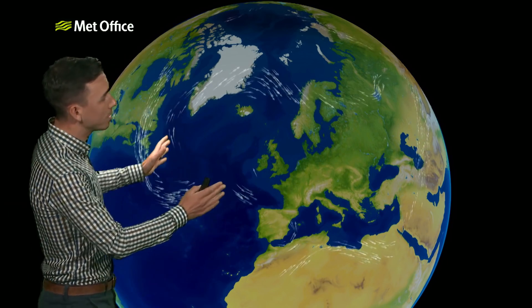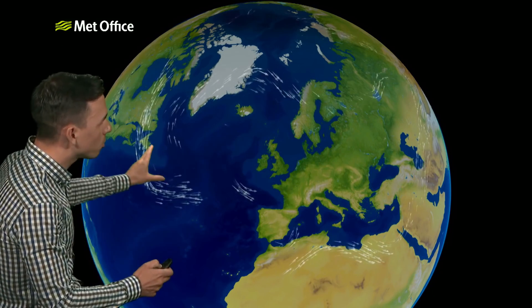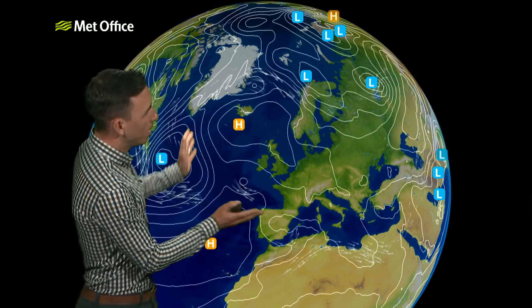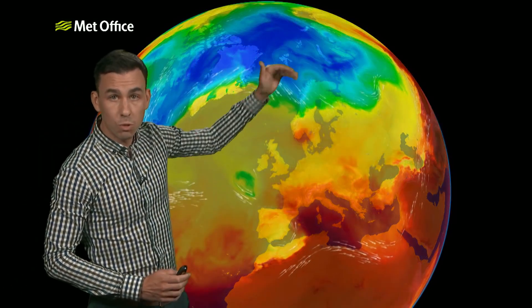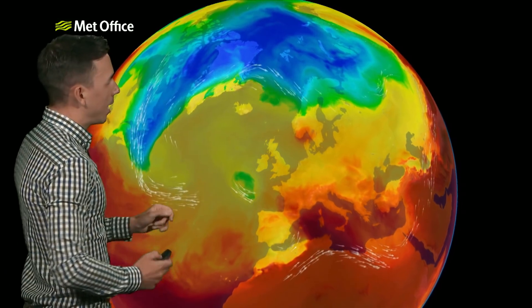This is a fairly typical pattern for the jet stream over the next 10 days. You can see here it comes out of North America and then it splits in two. Effectively what's happening is we've got an area of high pressure that's blocking the flow — like a boulder in an actual stream, it then redirects the flow into two parts. This part that flows well to the north of the UK is keeping the more typical cool changeable weather well away from the UK and Europe.